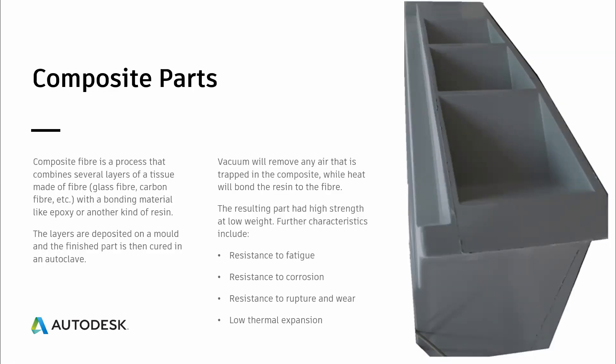We were contacted by an existing customer about the finishing of composite parts. Any part produced by a mixture of different materials is called a composite part — even in the Middle Ages, when they built a house mixing clay and straw, that was already a composite part. In this case, we are talking about composite fiber parts, where the process consists of combining several layers of tissue made of fiber — glass fiber, carbon fiber, or similar — with a bonding material, normally epoxy or some other kind of resin. You apply resin, glue a sheet of fabric onto it, then add another layer of resin and another layer of fabric.